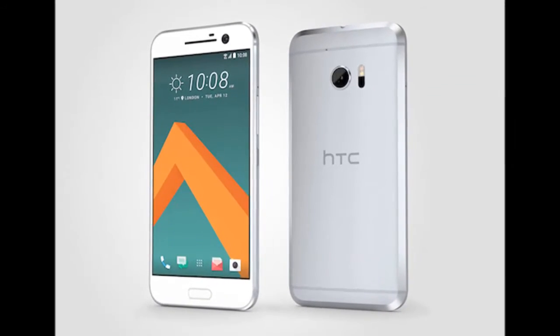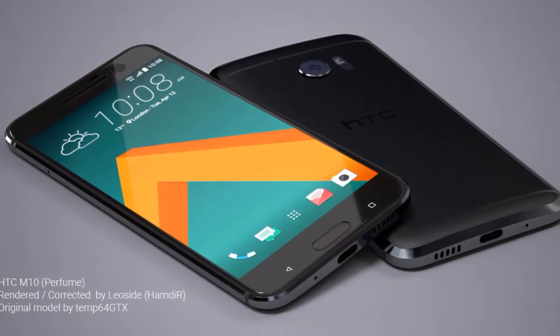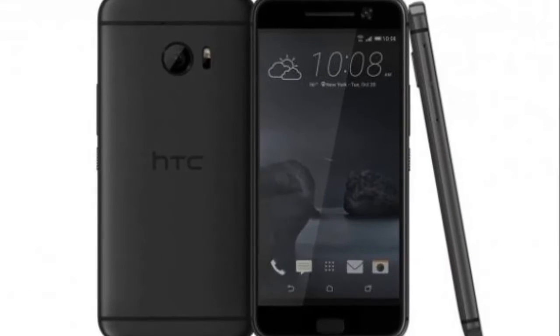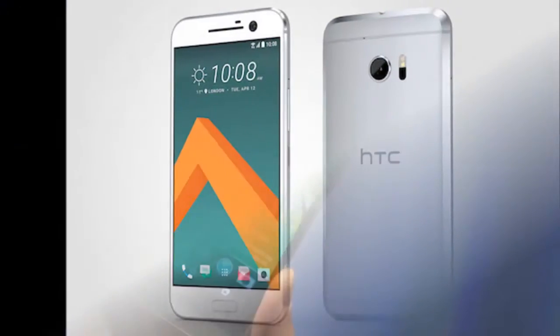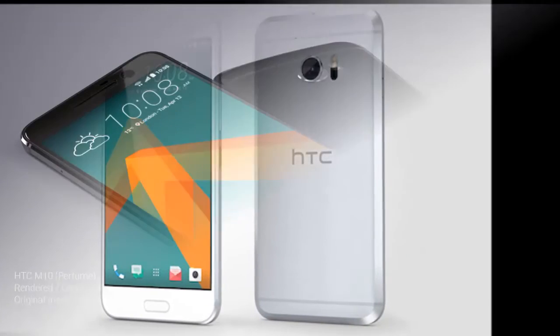HTC's new flagship smartphone, reportedly known as the HTC 10, is expected to launch in April and images of the phone have already been leaked. There's a new rumor that offers more details about the phone's specifications, giving details about its display and battery capacity.